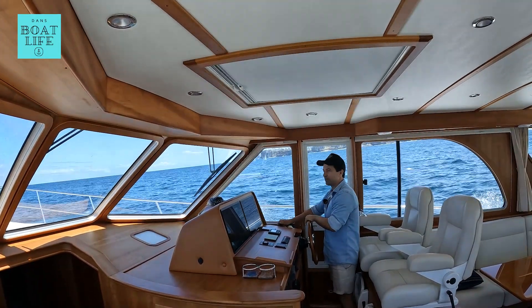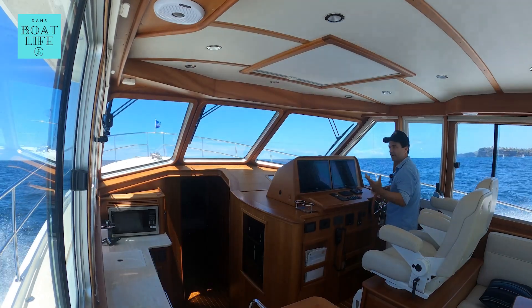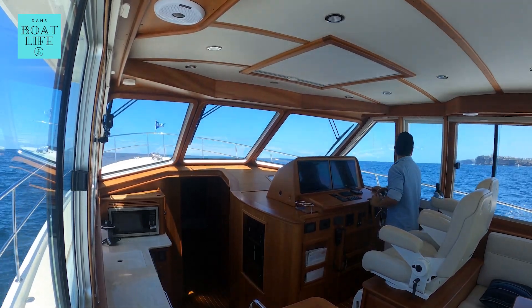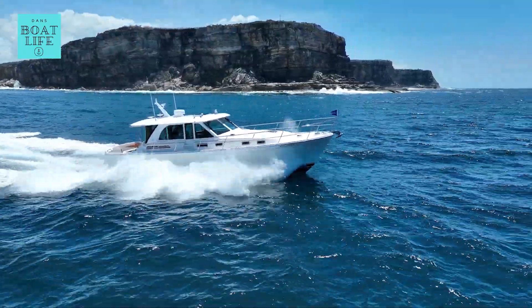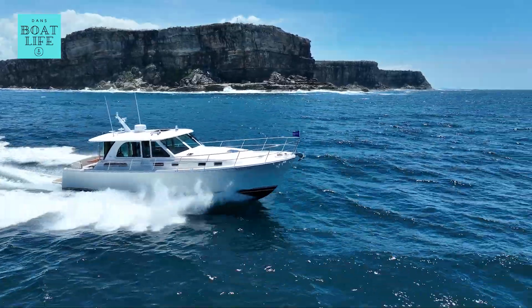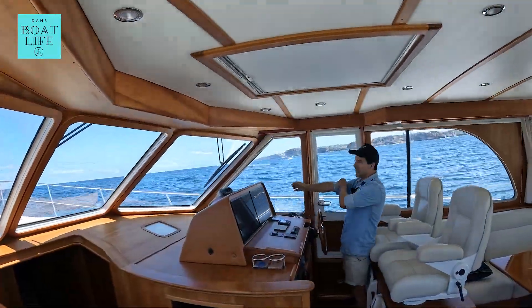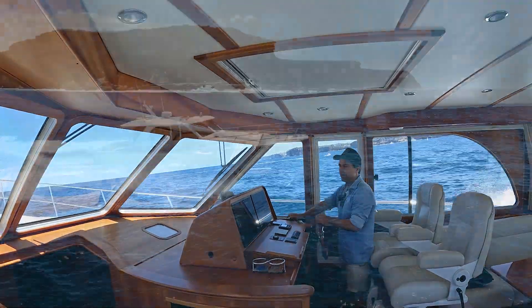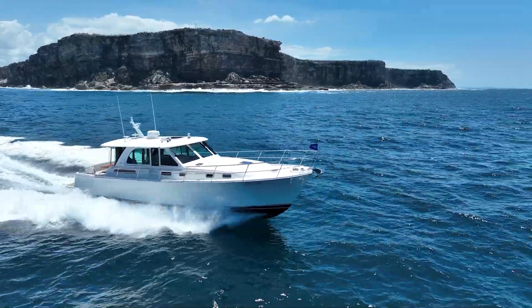G'day gentlemen, welcome to the test drive part of the video. We are very soon about to enter the ocean simulating a Sydney to Nelson Bay run — something that I believe many of you are going to be interested in doing in a boat like this. We're just exiting Sydney Harbour and the offshore part of that trip from here to Nelson Bay is approximately 80 nautical miles.